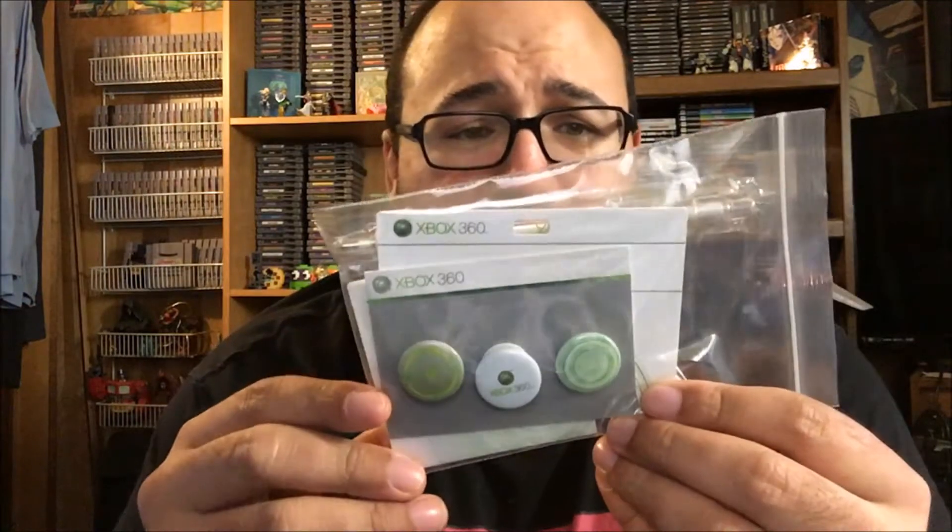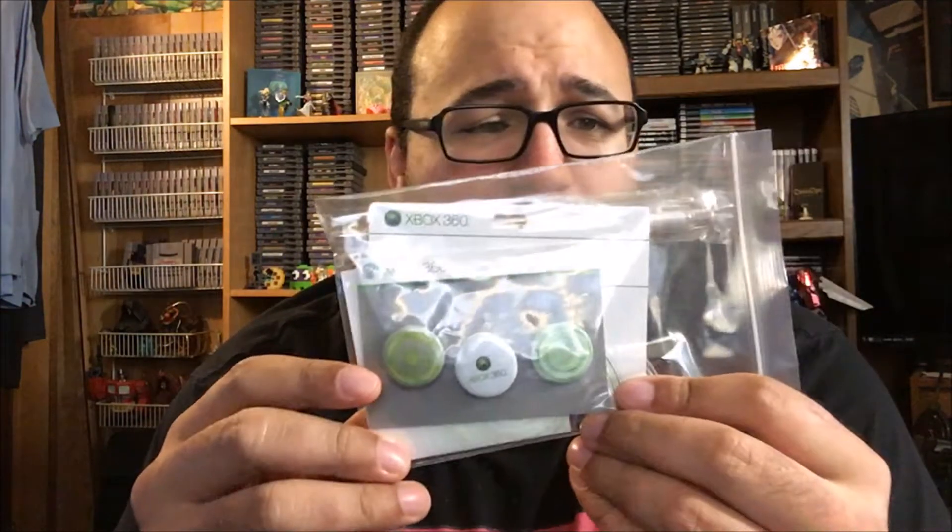Some Dorito Xbox 360 stickers, some Xbox pins along with a pen. I'm gonna gank the pen — I always need a pen. You'll get the other stuff probably.